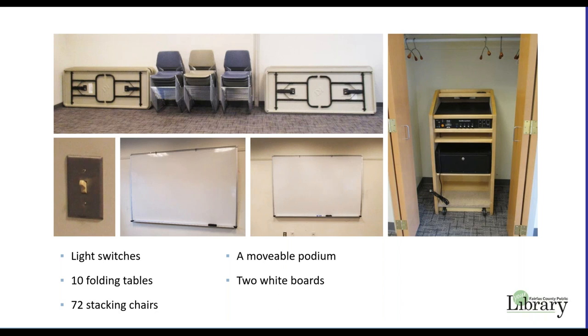You are welcome to rearrange the room for your meeting, but your group is responsible for returning the tables and chairs to their original arrangement before leaving.